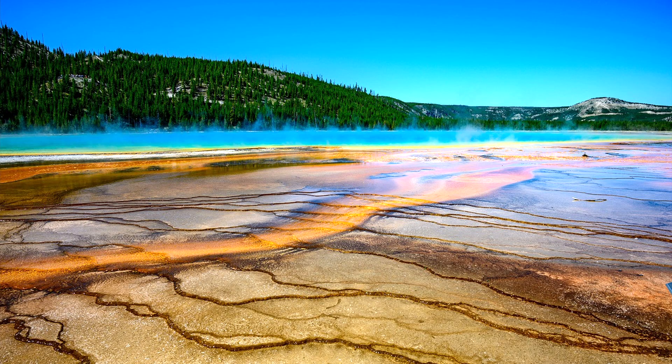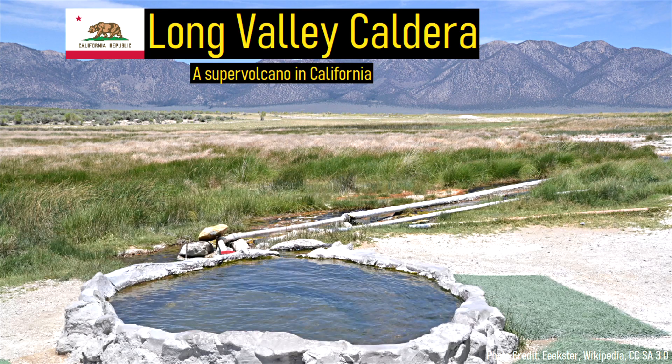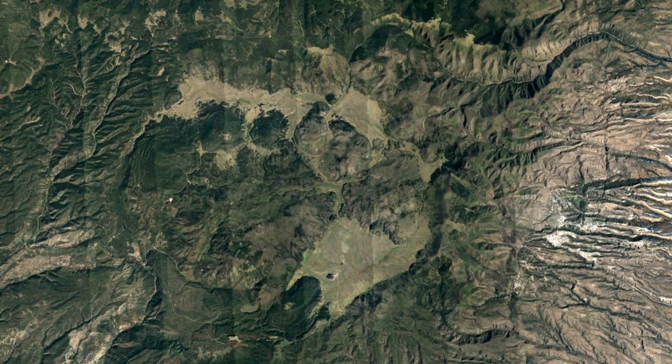Within the United States, there are three active supervolcanoes. They are the Valles Caldera in New Mexico, Yellowstone in Wyoming, and the Long Valley Caldera in California. Each of these have produced incredibly large volume explosive eruptions, which permanently change the overall landscape.